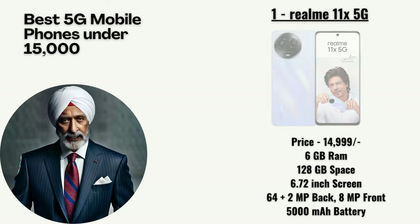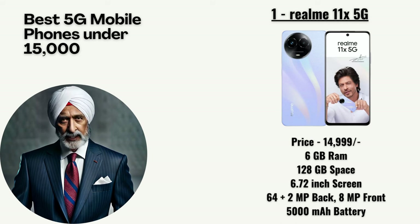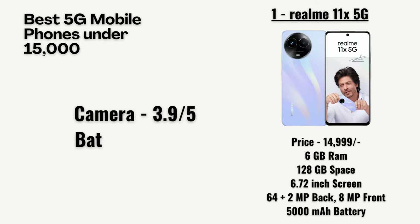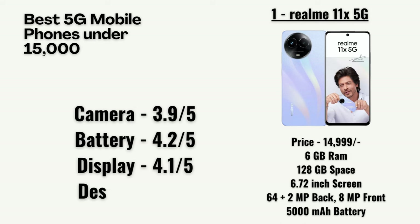Number 1 in the list is the Realme 11x 5G priced at 14,999 rupees. It has 6GB RAM, 128GB storage, a 6.72-inch screen, a 64-megapixel dual primary camera with an 8-megapixel front camera, and a 5,000mAh battery. Our team has rated the camera as 3.9 out of 5, battery as 4.2, display as 4.1, and design as 4.4.